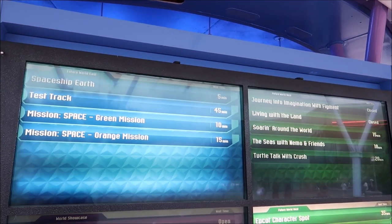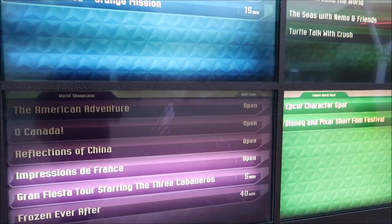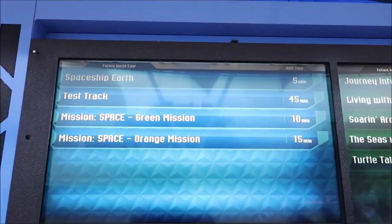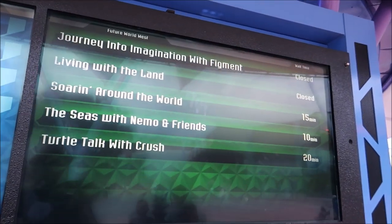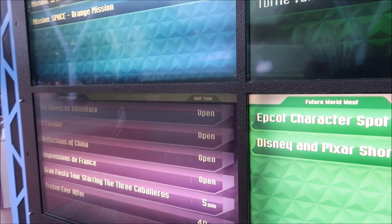Talk about a surprisingly slow day. Frozen Ever After is only a 40 minute wait. And actually the highest wait out of all the attractions in the park is Test Track at 45 minutes. Soarin' is only 15 minutes. Living with the Land is closed. And Grand Fiesta Tour is 5 minutes.